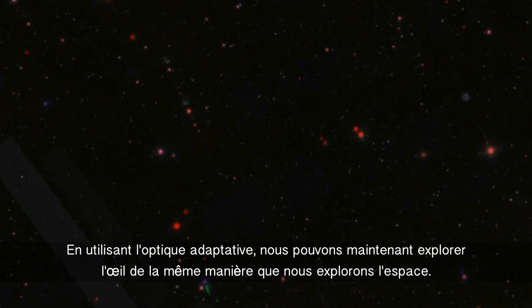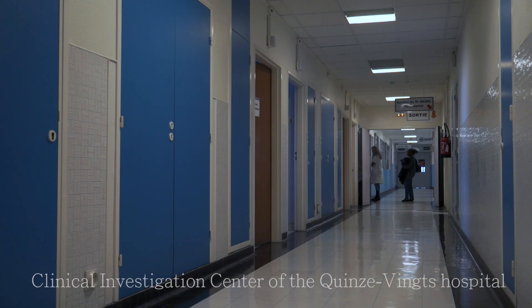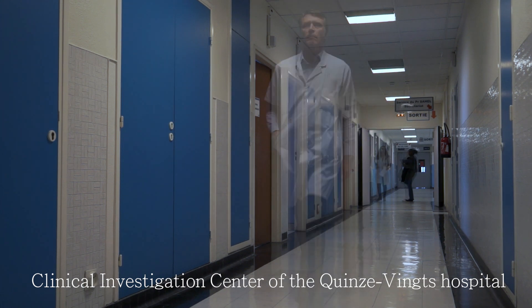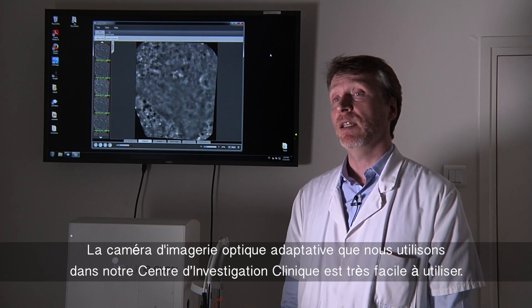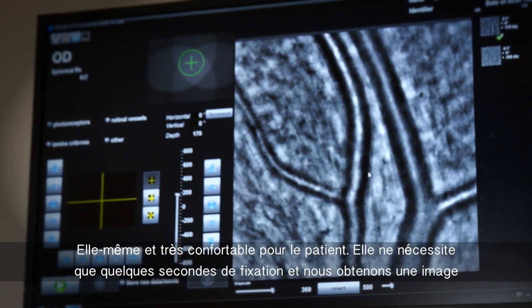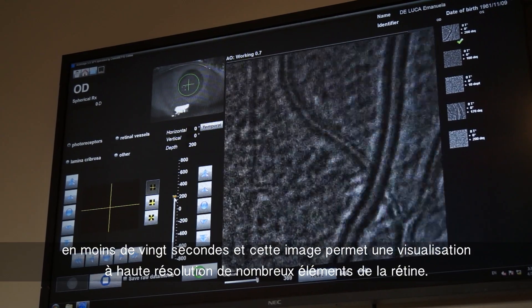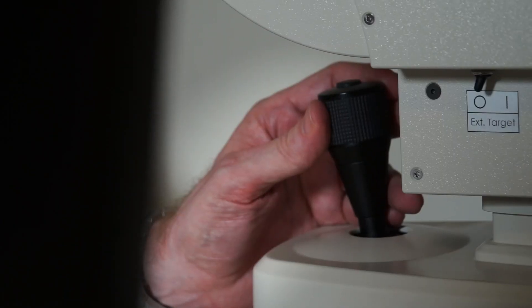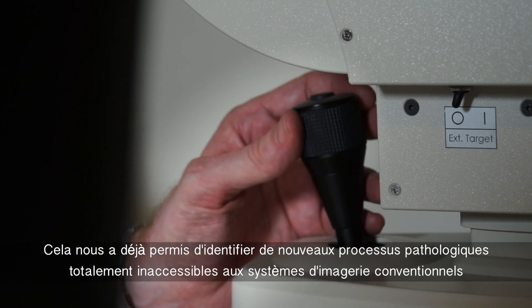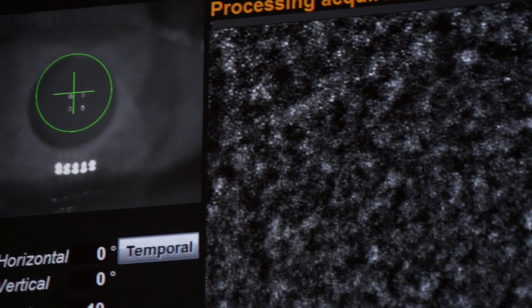Using adaptive optics, we can now explore the eye the same way that we explore outer space. The adaptive optics imaging camera that we use in our clinical investigation center is very easy to use and very comfortable for the patient. They only need a few seconds of fixation, and then we obtain an image in less than 20 seconds. This image allows a high-resolution view of many elements of the retina.